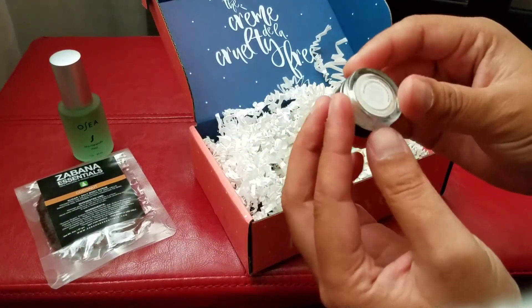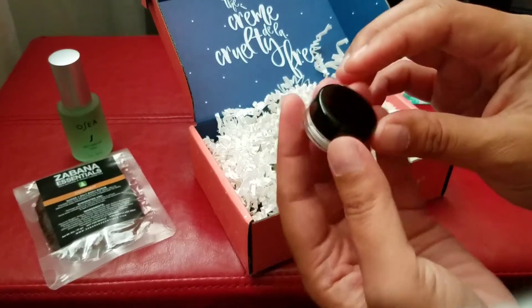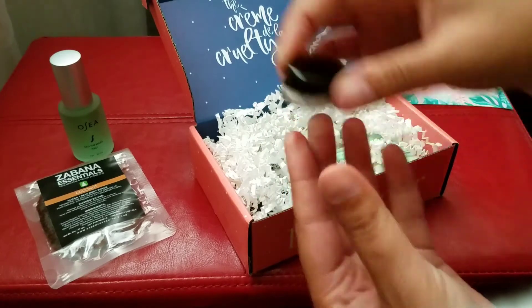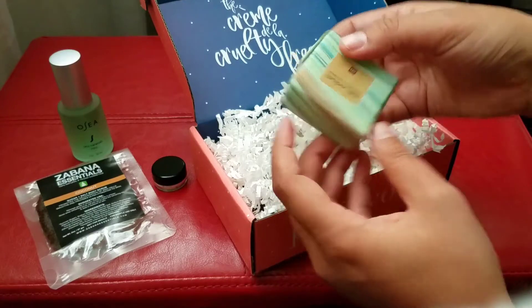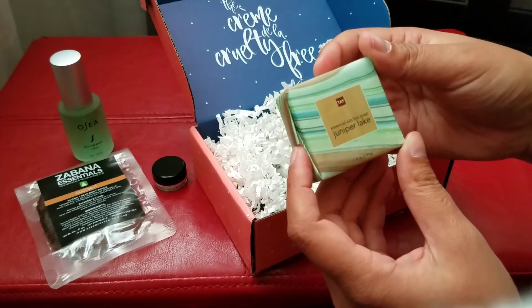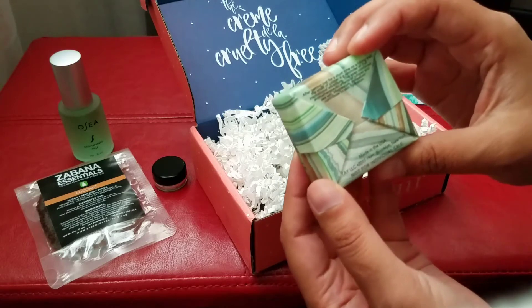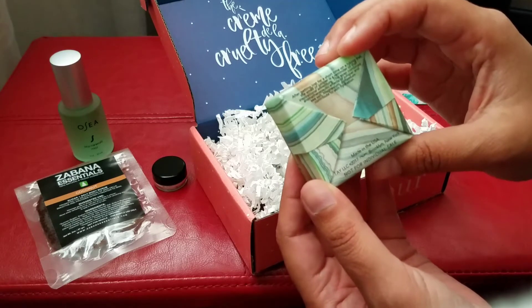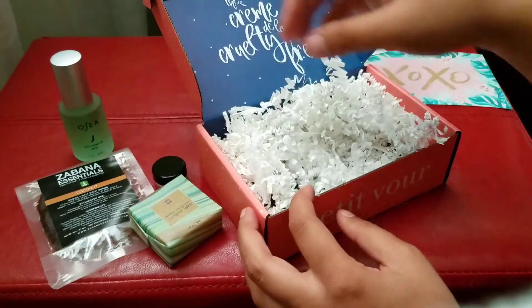Let's see what do we have here — mineral setting powder, cute, it comes in a little container. And Juniper Lake essential oils bath soap. Mmm, smells really good. Awesome.